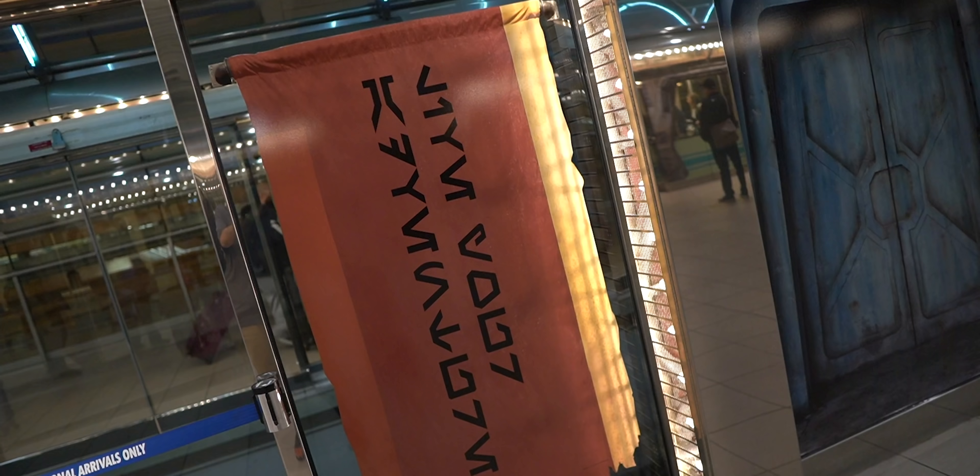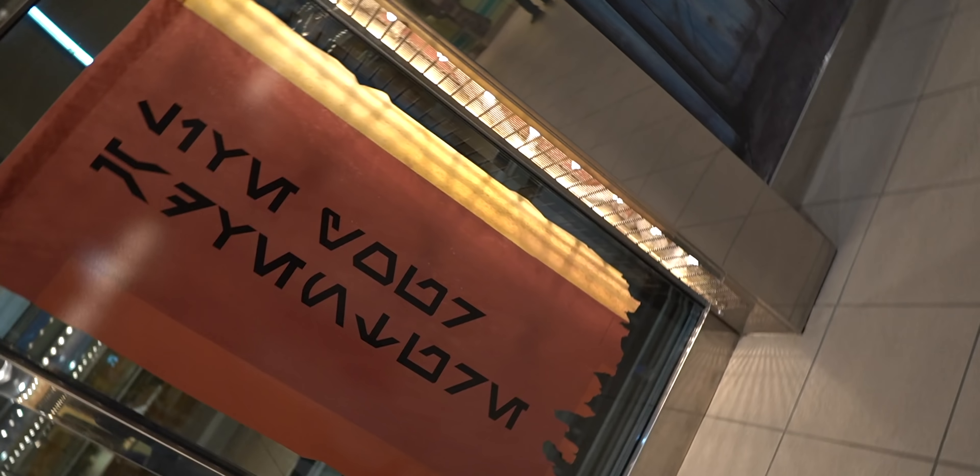They even have doors that you can pose in front of. What does this say in Aurebesh? I don't know — you're gonna have to put it in the comments below. Let's get it.